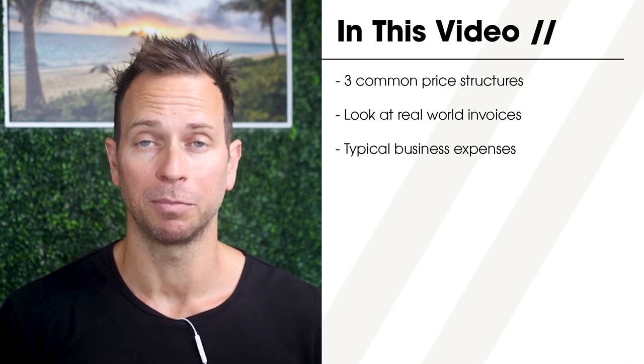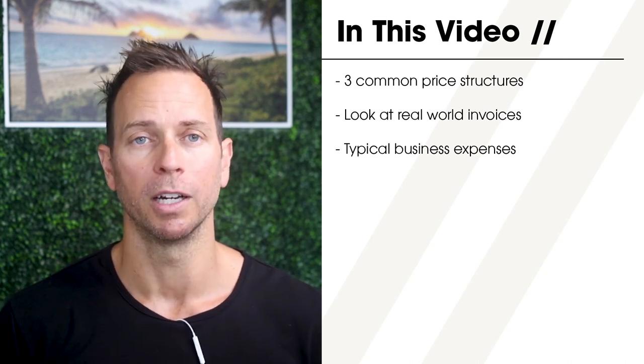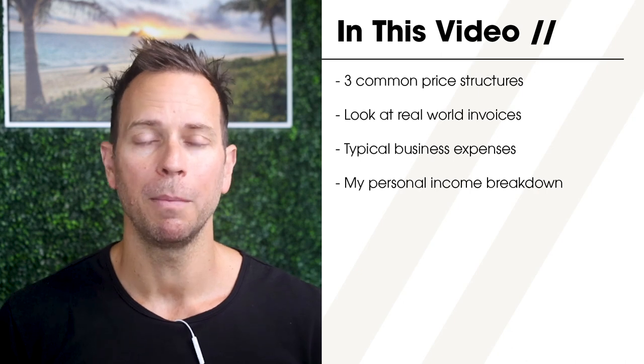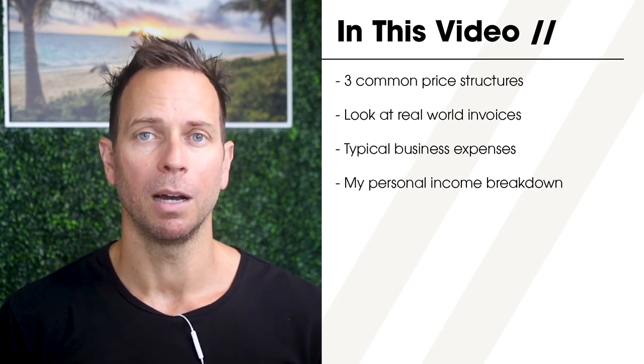I'll show you some of the business expenses you can expect to encounter that will take away from your bottom line revenue each year. And finally, I'll open up my personal finances and show a pie chart of the different income streams that make up my yearly income.